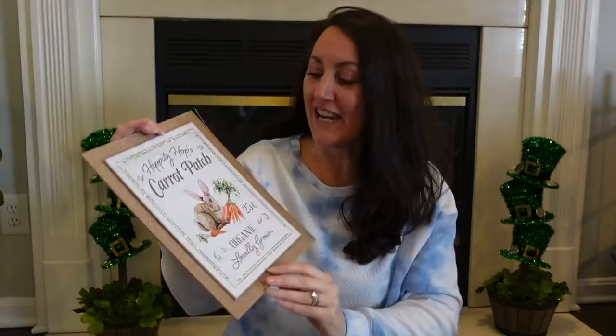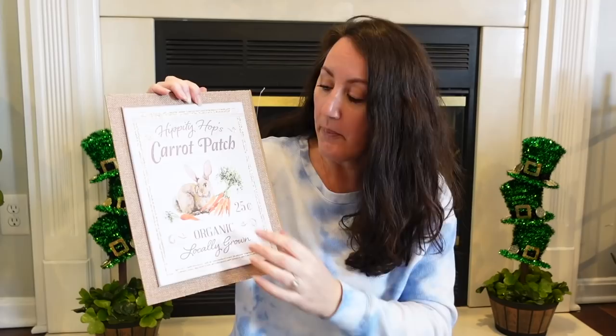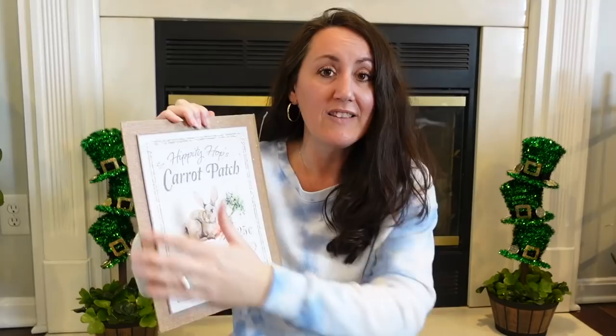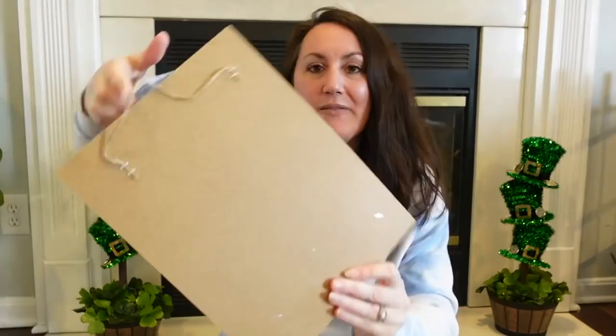Seriously, this print — not so much the backing, but this print — is something that you could find at Hobby Lobby or Michael's or Joanne's for a lot more expensive. But Dollar Tree is giving it to us for $1.25. Now if you don't like this backing, you could very easily frame this — you could pull it off. Actually, it's coming off really easy — it's just stapled on with little staples. So you could very easily just pop that off and put it in a frame or something else.